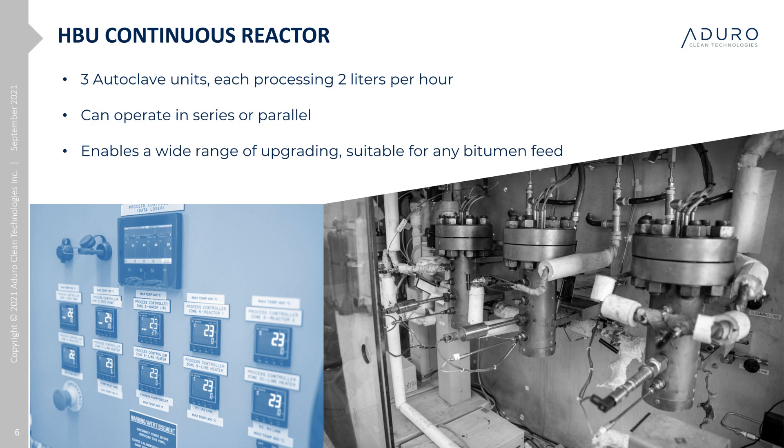Most of the work to date has been primarily done on our batch reactor, which is located in our lab at the University of Western Ontario. Using this reactor, we were able to establish the key process drivers and discover the power of metals working with water and the use of alternative hydrogen equivalents. We recently progressed to a continuous 2-liter-per-hour reactor to better understand the commercialization aspects of HBU. Part of the next phase of our work is understanding how far we can drive the conversion process, and our lab setup allows us to run multiple configurations to advance these optimization efforts.